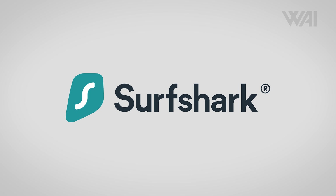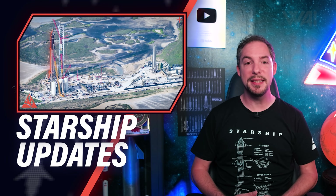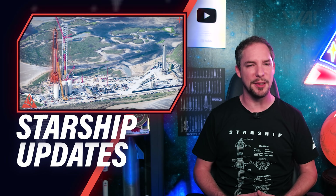This episode is sponsored by Surfshark. Today, we'll take a detailed look at the most significant milestone at SpaceX's Starship Factory yet.